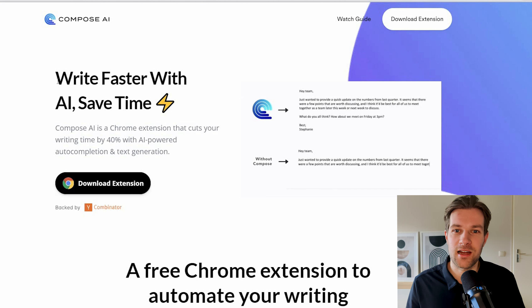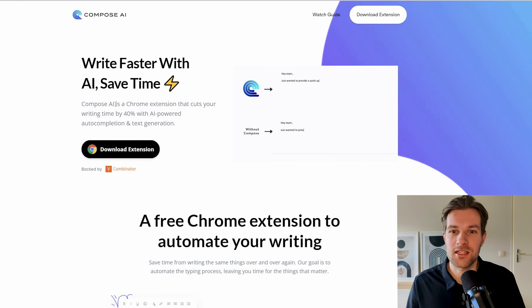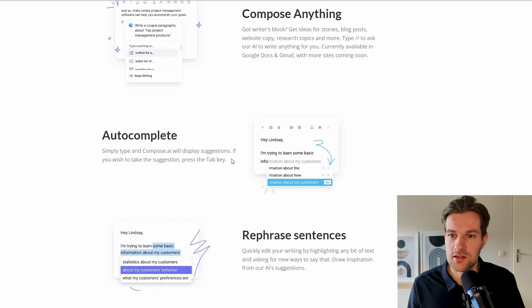We're going to start off this video with Compose AI, and the headline is 'Write Faster With AI, Save Time.' Compose AI is a Chrome extension that cuts your writing time by 40% with AI-powered auto-completion and text generation. You can use it like ChatGPT — write me an outline, write me a title — but you also have auto-complete, so if you're typing something you can press tab and it will auto-complete your sentences.